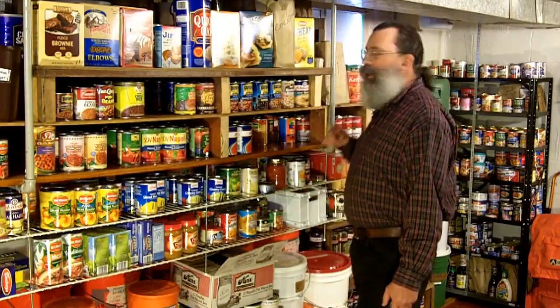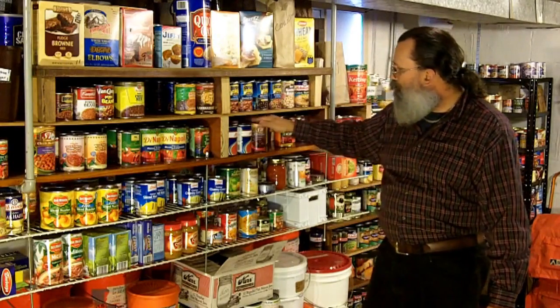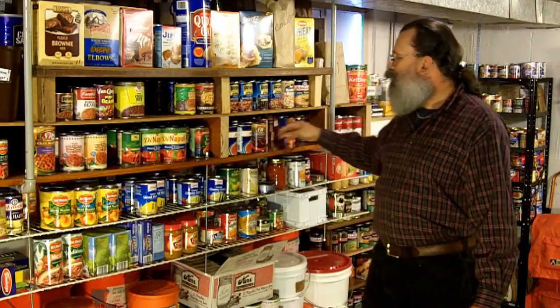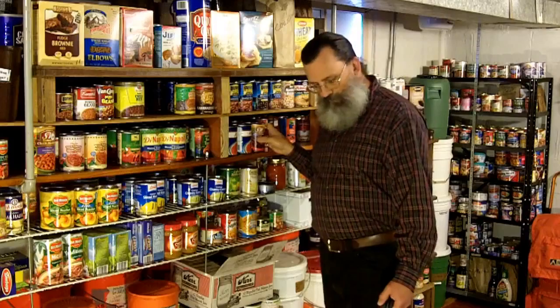Whenever you buy a new kind of food, you must put it all the way back, moving the others to the front, putting the new food all the way in the back. Then when you take a can from your shelf, you always take a can from the front. That way, you're always using the oldest first.